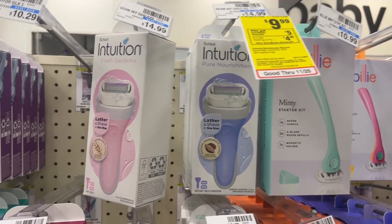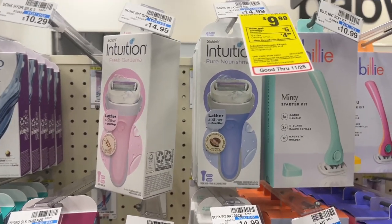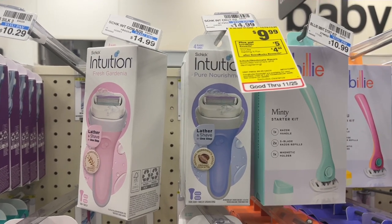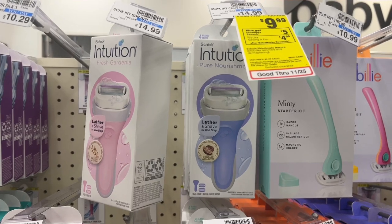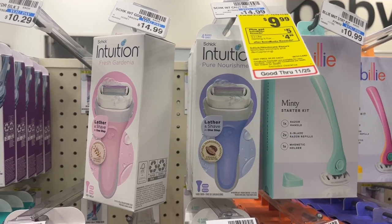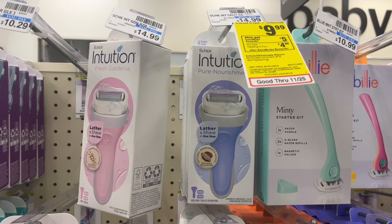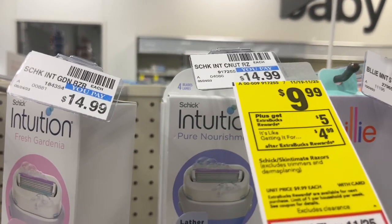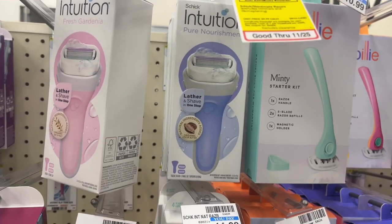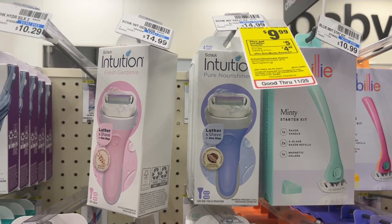Another razor deal is on the Schick Intuition, which I know a lot of people like. It is on sale for $9.99. I don't have any digitals on my account, but check yours — you may have something. You're going to pay $9.99 at the register, but then get $5 back in Extra Care Bucks, making it $4.99. These are regularly $14.99, so you're getting $10 off — a pretty good deal if this is a product you need.